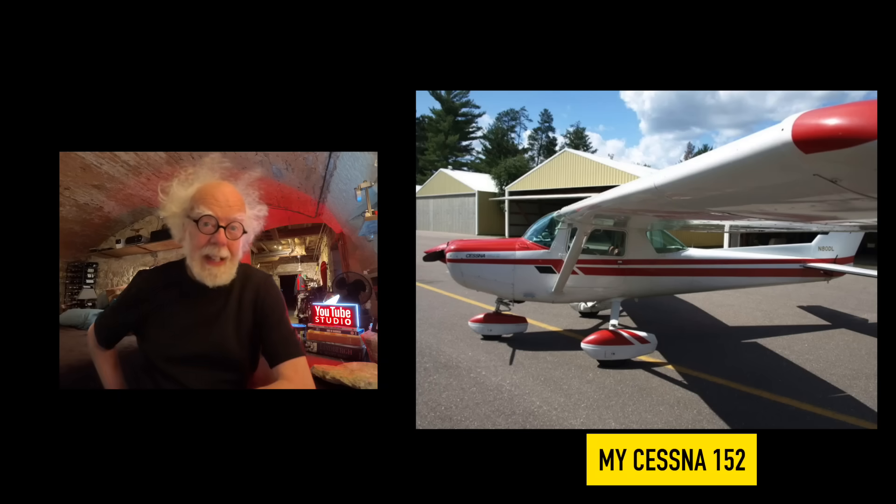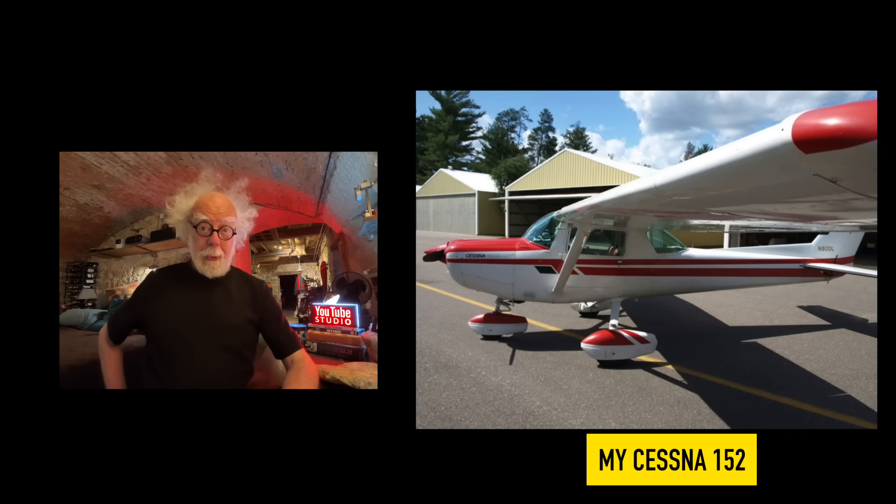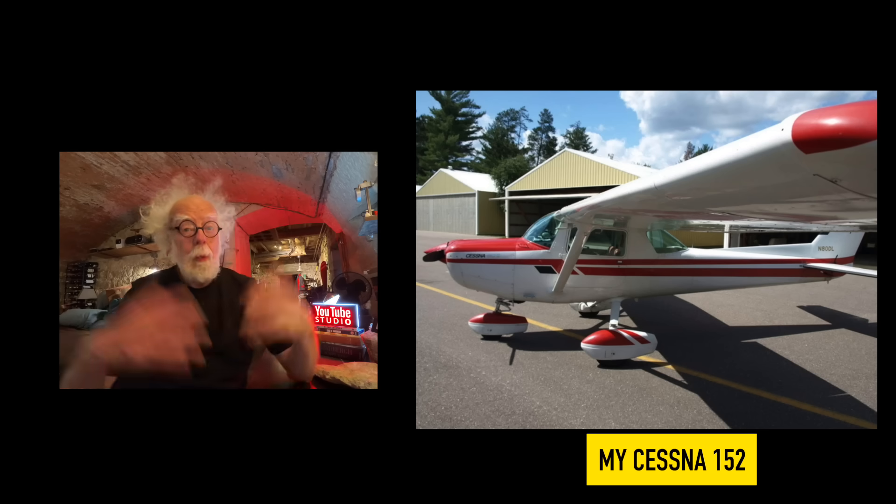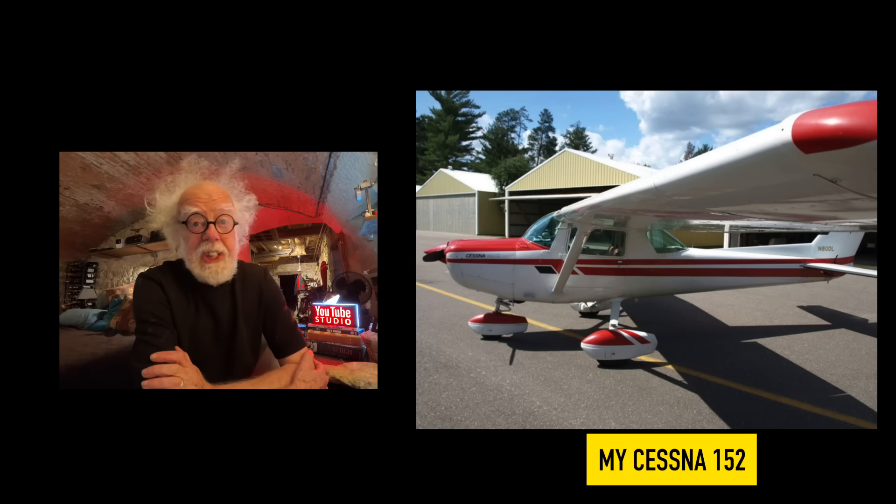unfortunate incident that completely changed my outlook on how and why airplanes fly. I was learning to fly on a Cessna 150 series, a two-seat trainer. They had one at the airport, but I found one on eBay — a very nice low-time Cessna 152 — and brought it back to my base in Wisconsin, only to discover that there wasn't any hangar space.